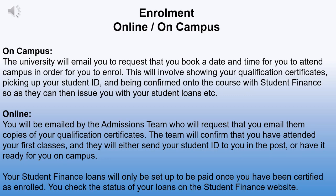Your student finance loans and NHS bursaries will only be set up to be paid once you have been certified as enrolled. This can take around a week or so for both the student finance team system and the NHS bursary systems to be informed that you have enrolled, as there can be quite a number of students to get through. You can check the status of your loans or NHS bursary via the student finance website or the NHS bursaries website.